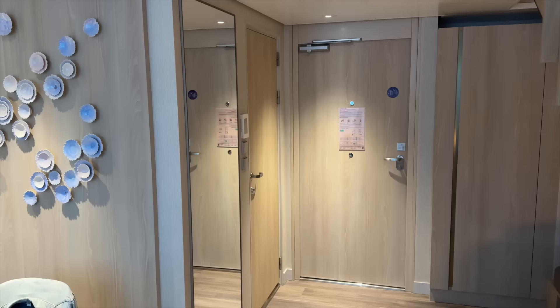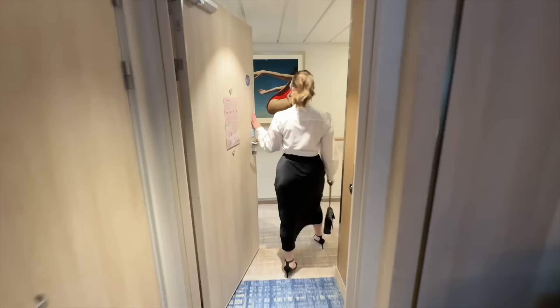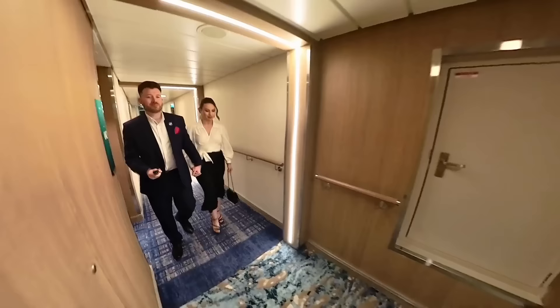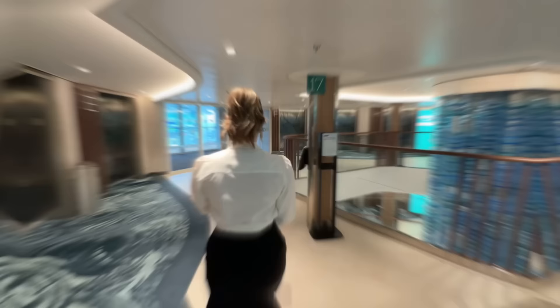The star of the show this evening is of course Millie. Let's head to dinner. Usually it takes some getting used to, finding your way around a new ship — and this is no exception. It's honestly like a small floating city, and I'm sure it will take me until the end of this voyage to properly know my way around.